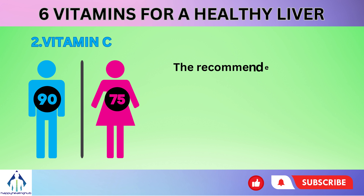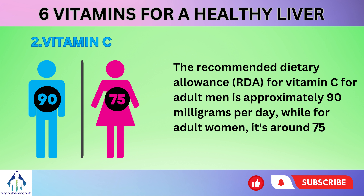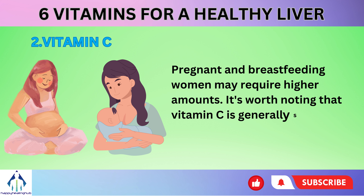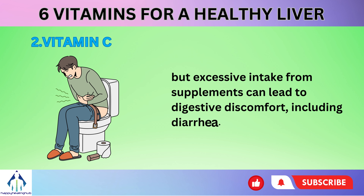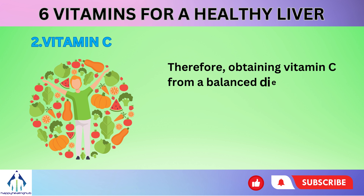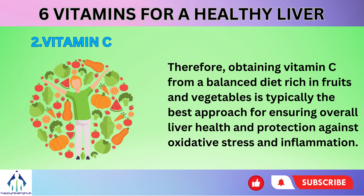The recommended dietary allowance (RDA) for vitamin C for adult men is approximately 90 mg per day, while for adult women, it's around 75 mg per day. Pregnant and breastfeeding women may require higher amounts. Vitamin C is generally safe when consumed from dietary sources, but excessive intake from supplements can lead to digestive discomfort, including diarrhea. Therefore, obtaining vitamin C from a balanced diet rich in fruits and vegetables is typically the best approach for ensuring overall liver health and protection against oxidative stress and inflammation.